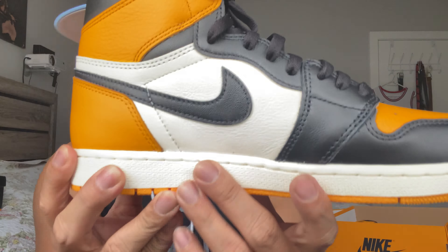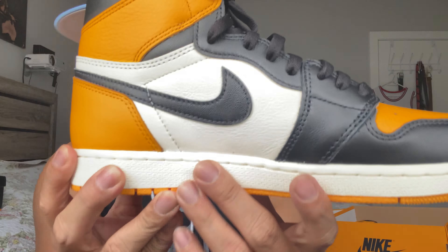In terms of quality, this shoe is really good. The toe box is very tumbled leather, and the black leather is the typical Jordan One smooth black leather. On the side panel it's a soft leather too, but not really tumbled — at least on my pair. I've seen a lot of reviews where the side panel is really tumbled, but on my pair it's soft but not tumbled. The insole is yellow taxi.